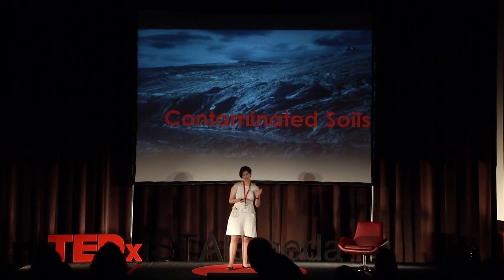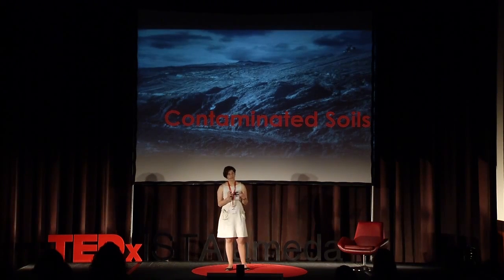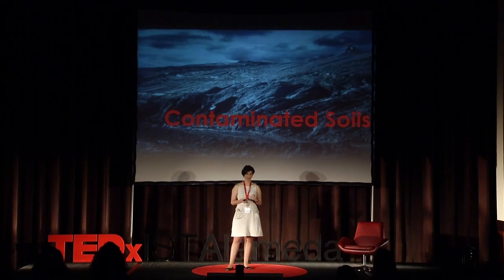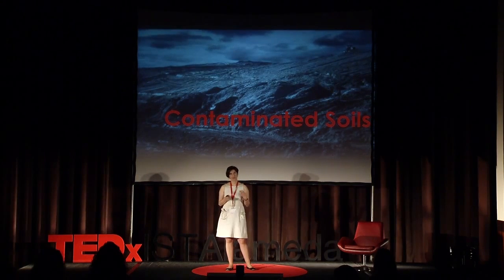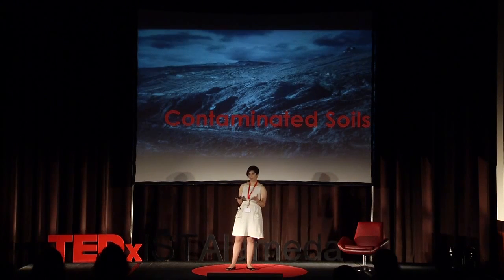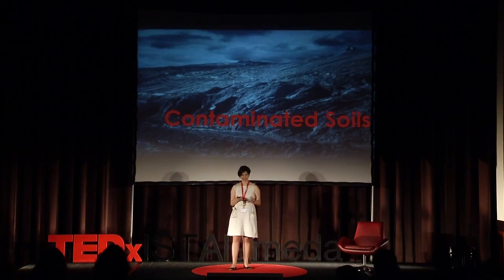Soil contamination is a major environmental issue worldwide, as a result of mining, industrial and urban activities over the last 200 years. In North America and Europe, the extent of contaminated land is well known, with many countries having a legal framework to identify and deal with this environmental problem. Unfortunately, that's not the case in Portugal, but we are working on it.